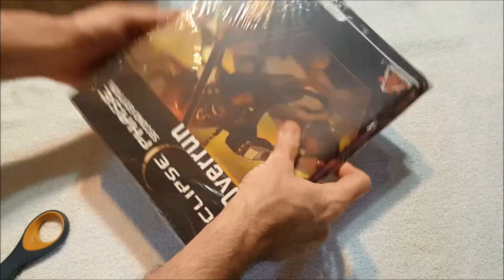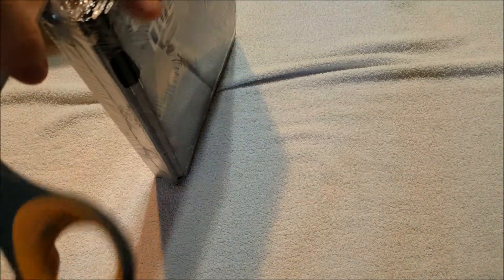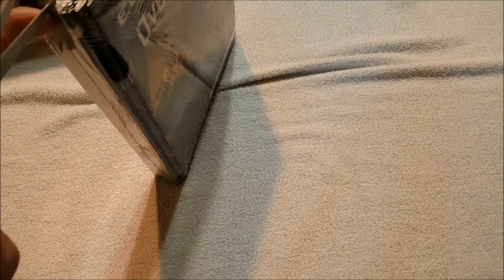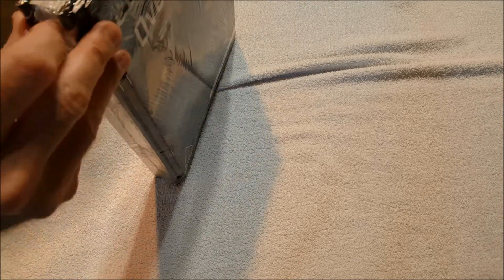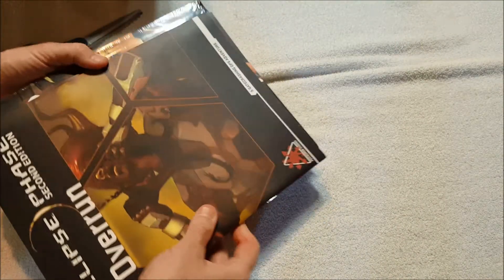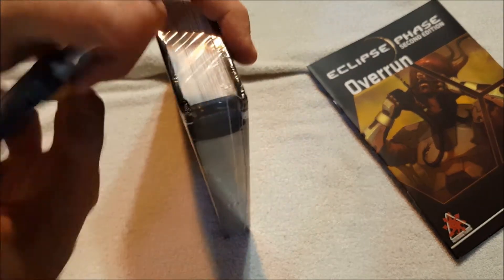Okay, let's see what we've got. This is all one thing. I gotta double-check to see what I was supposed to get. They put it all in one package, so this is going to be some stuff from Eclipse Phase. Looks like they really well packaged it. I got an email today that said my package was waiting at the post office, so I hung back and waited — and it came, so no harm no foul.